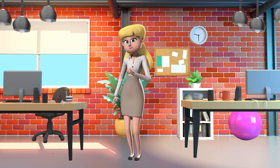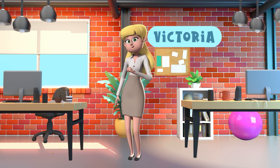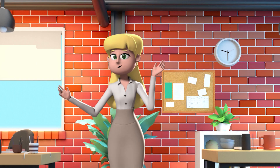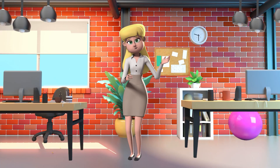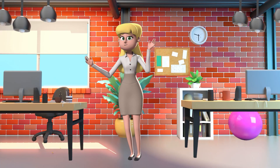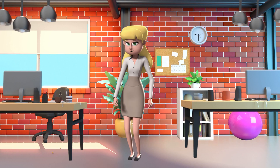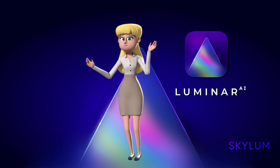Hey you guys, it's me again, Victoria, just covering for my extremely busy and hardworking boss, Omar. So, the dawn of artificial intelligence is upon us, and it looks like it is slowly taking over the photo editing world as well. Would you trust AI to automatically edit your photos? Today, we're here to talk about Luminar AI and discuss whether you should get it or not.